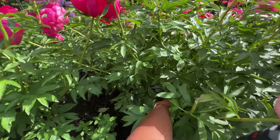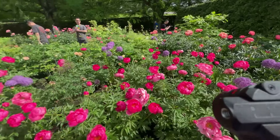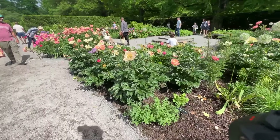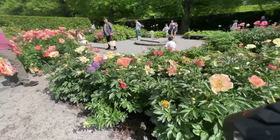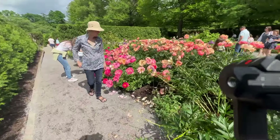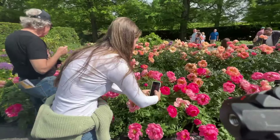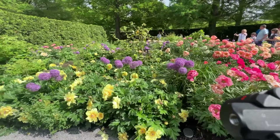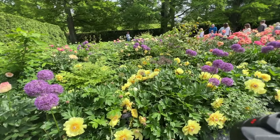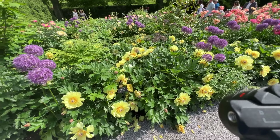This one is called Cytheria. So that is Cytheria. And there's more of the Cytheria down here. I can smell it — it doesn't have much of a scent. This one is called Garden Treasure, I believe. This is an intersectional peony. I think it's an intersectional peony.